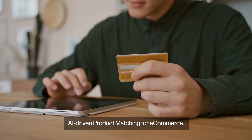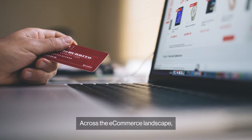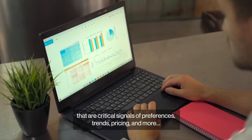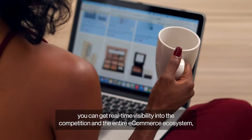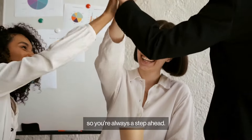What Intelligence Node brings to the table is AI-driven product matching for e-commerce. Across the e-commerce landscape, there are digital breadcrumbs left behind by your shoppers and competitors — critical signals of preferences, trends, pricing, and more. With Intelligence Node's product matching, you can get real-time visibility into the competition and the entire e-commerce ecosystem, so you're always a step ahead.